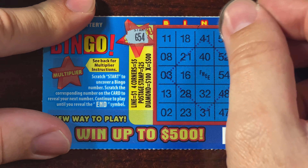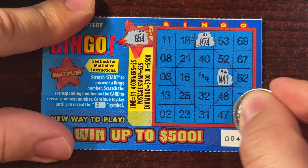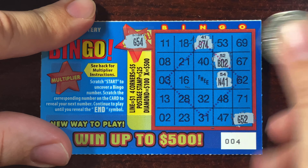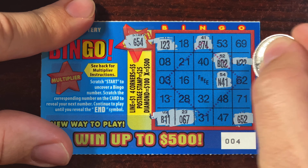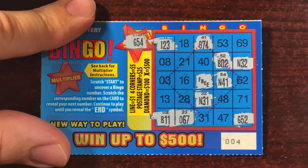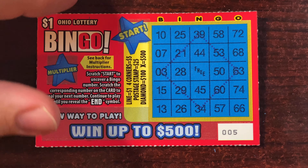G54 — there's just an end on the first one. N41, O74, G52, B2, B11, I23, O67, N32 — don't forget the free spot. N31, they got N30 — N31 right here, and they ended it on us again. These tickets, man. Come on Ohio Lottery, you can do better than this. I think we've lost five in a row so far — that's crazy.